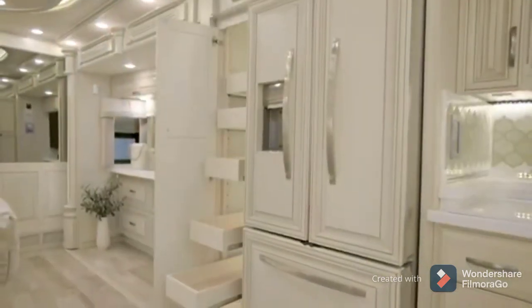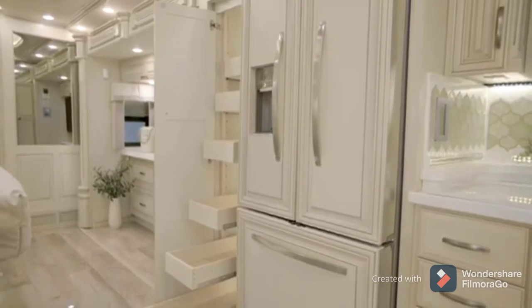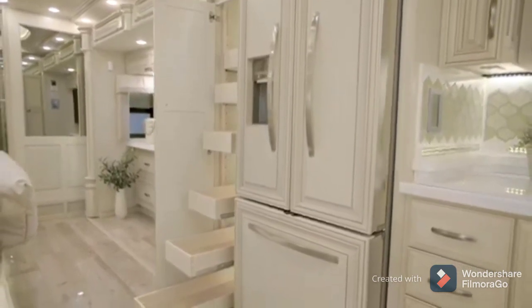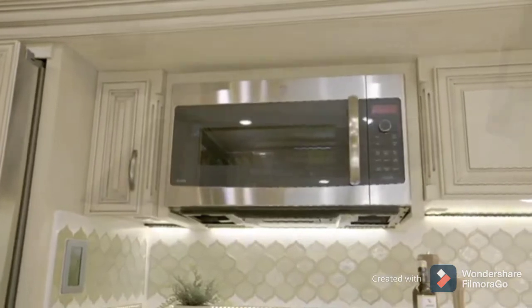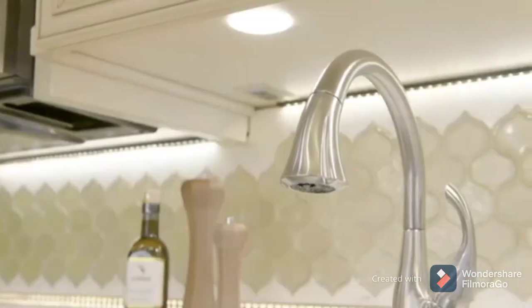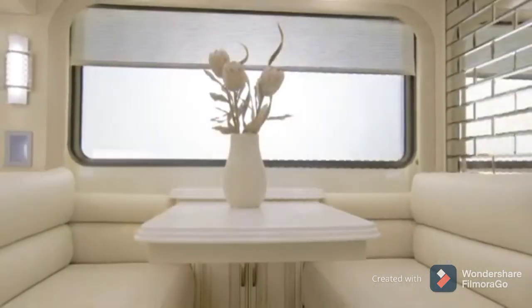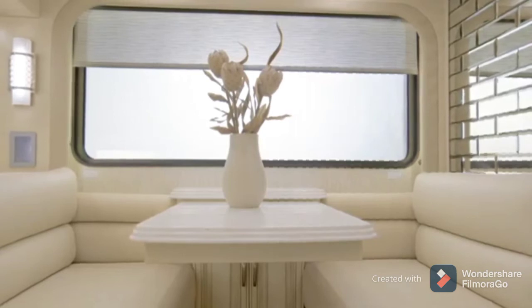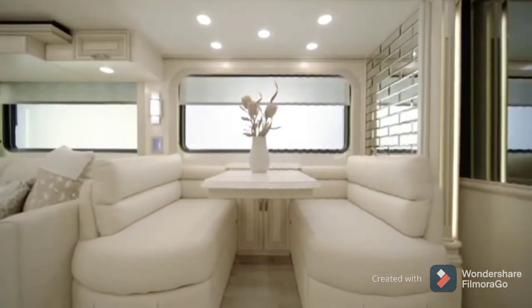Essex boasts an appliance suite that any chef would envy. Here, we see a Whirlpool French door refrigerator with wood paneling, a GE convection microwave, a recessed induction cooktop, and a Delta Touch 2.0 faucet. At mealtime, you'll love the available Villa dinette seen here, which also offers generous storage drawers beneath each seat.